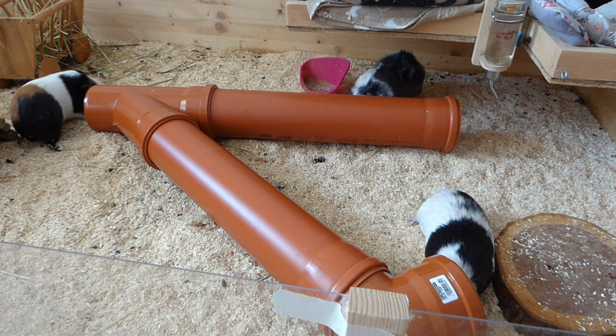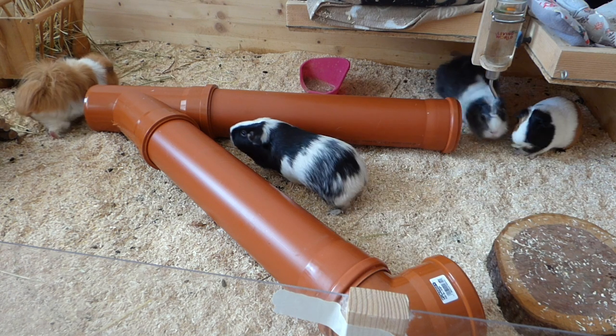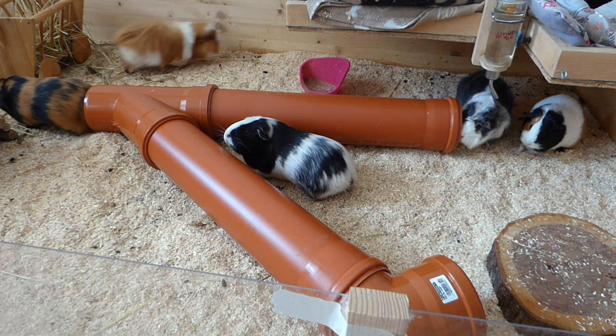Most guinea pigs are obsessed with tunnels and love to explore them, which is what they would do in nature too. You can also change up the tunnel so that the piggies can explore a whole different setup.